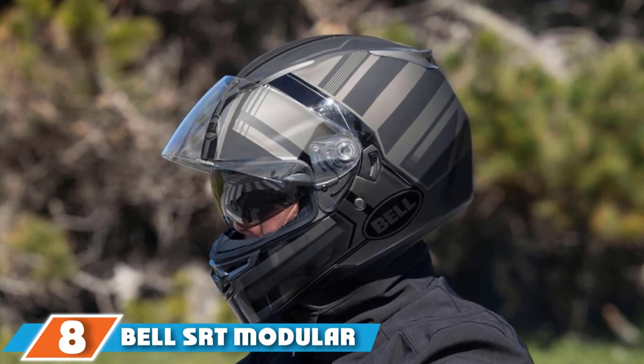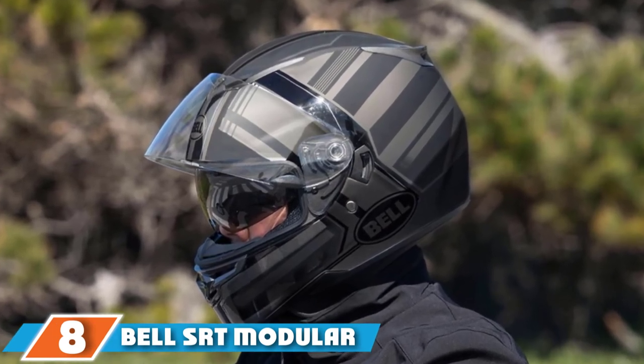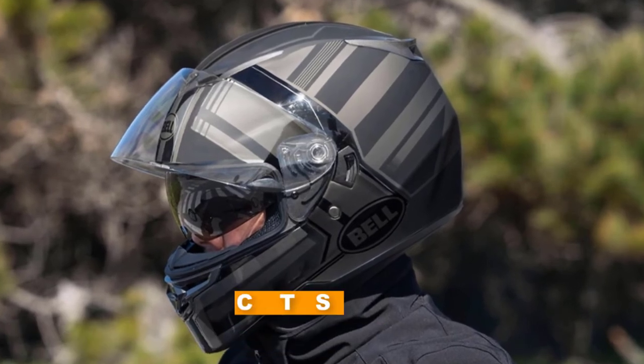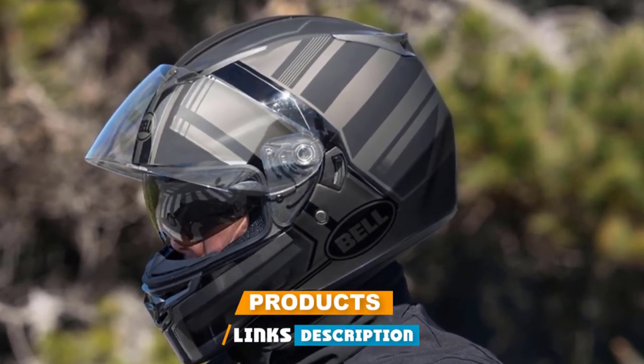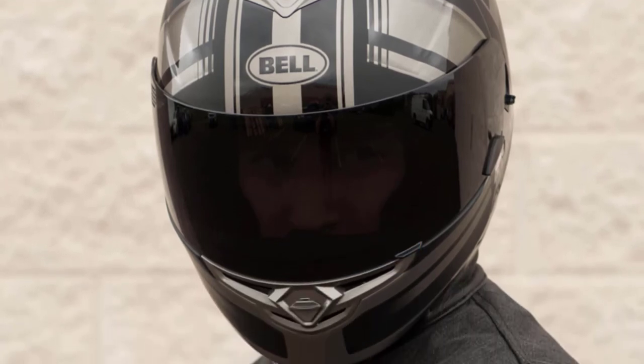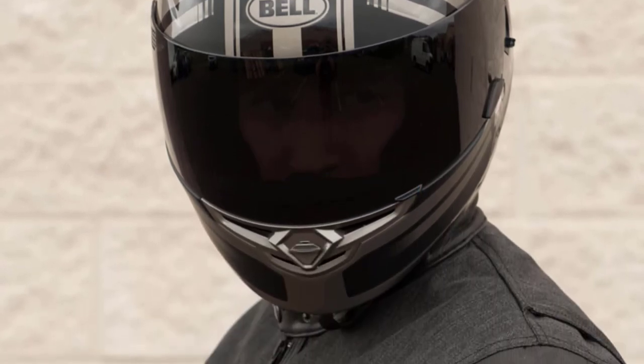The number eight position is held by the Bell SRT Modular Helmet. The Bell SRT Modular is a very pleasant helmet with a strong structure and sharp graphics in Predator gloss white. The modular SRT does nothing significantly better than nearly equivalent helmets, but does almost all of it decently.